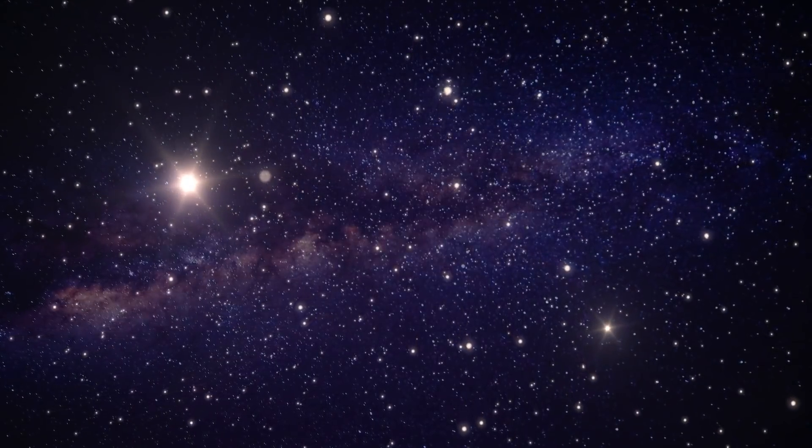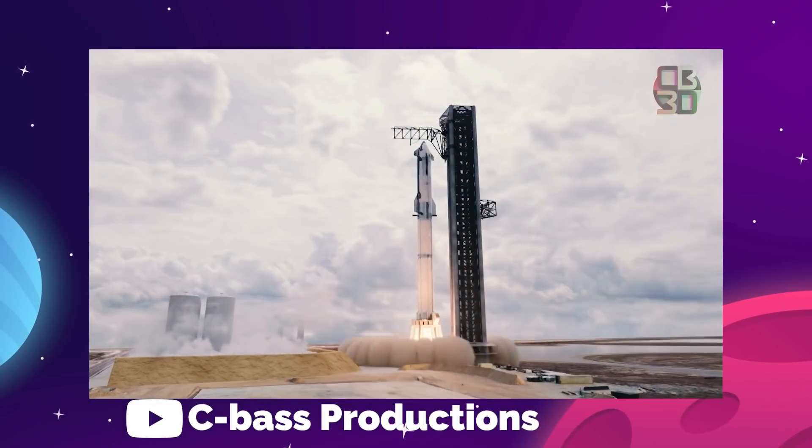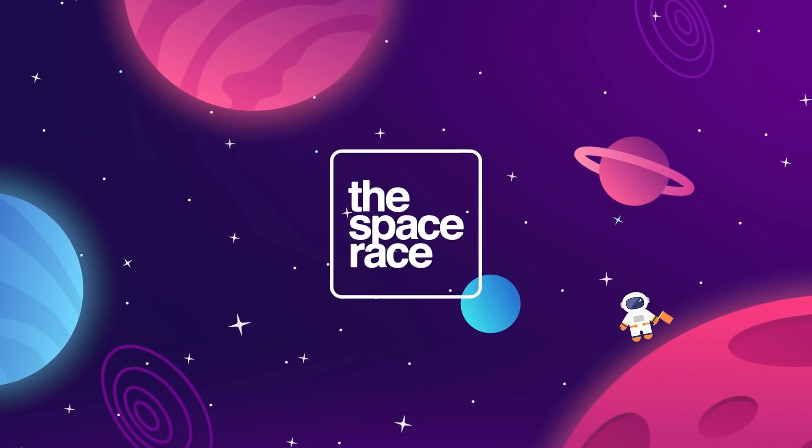On today's episode, we are going over the latest space news, including a second launch tower for Starship in Florida, a new X-ray observatory, NASA's experiment with laser communication to space, and the latest from aerospace startup Rocket Lab. Let's get going. This is the Space Race.